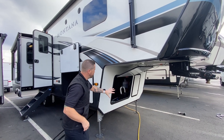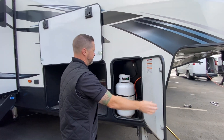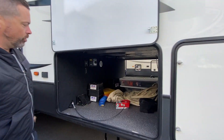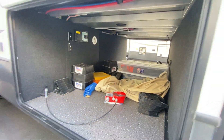Up front you've got some nice storage where your battery boxes are, along with the battery disconnect. You've got propane tanks on both sides — seven-gallon propane tanks. You've got the six-point leveling jack system as well. Huge pass-through storage compartment with really nice vinyl floor material and a central vacuum — that's where you empty it there. Heated and enclosed underbelly.